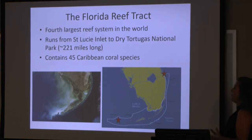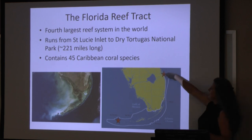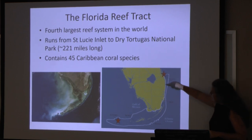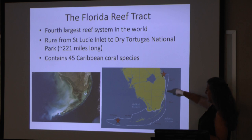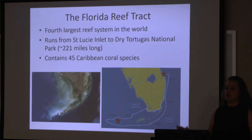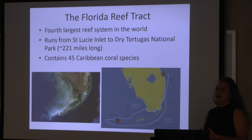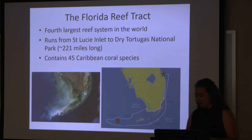A little bit of background about the Florida Reef Tract. It is the fourth largest reef system in the world, and it runs from the St. Lucie Inlet all the way down through Broward County, Miami County, through the Florida Keys and out to the Dry Tortugas. It's about 221 miles long and it contains 45 species of Caribbean coral.